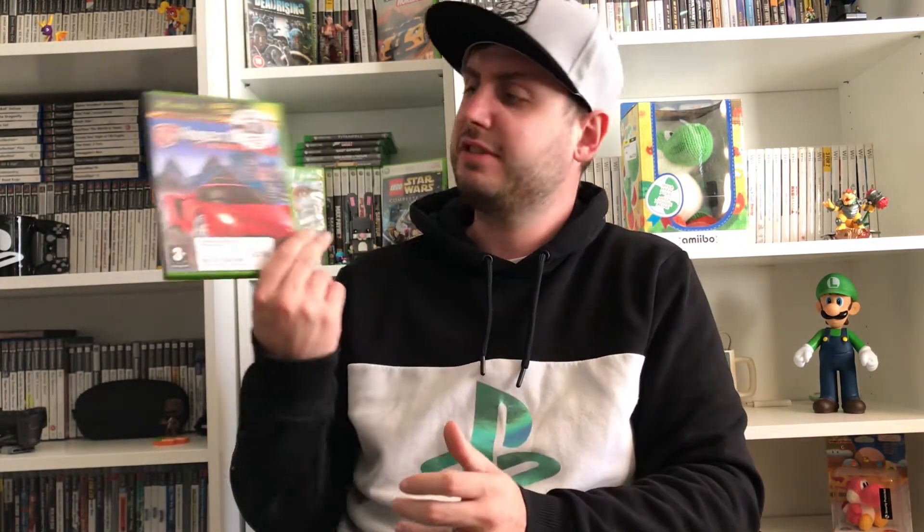I also got Project Gotham Racing 2 on Xbox, again for about 50p. I did a five-pound CEX challenge to see how many games I could get for a fiver — that's why some of these are so cheap. I didn't have it in my collection so I had to grab it.